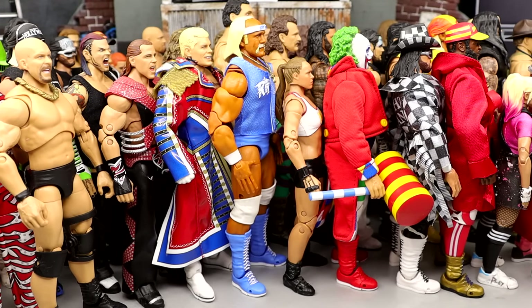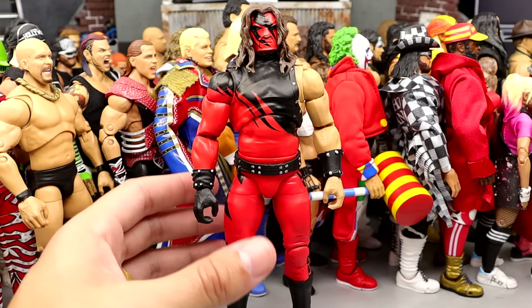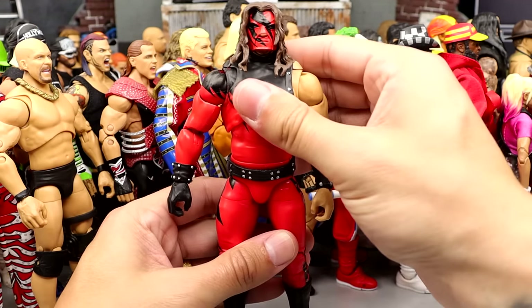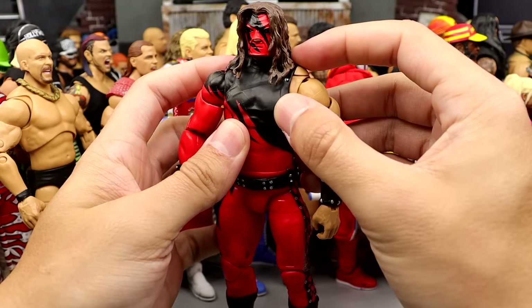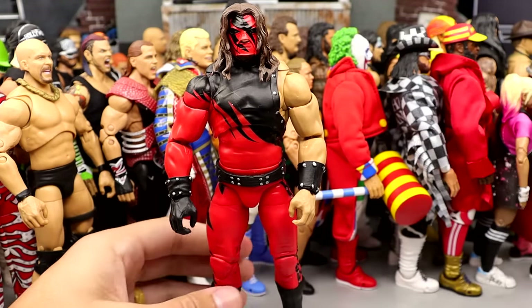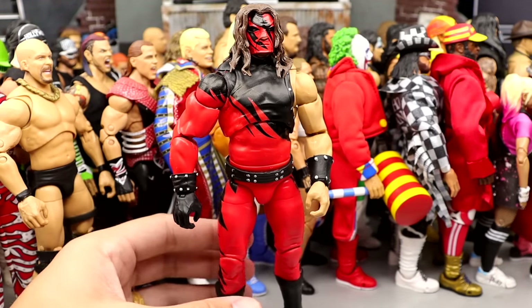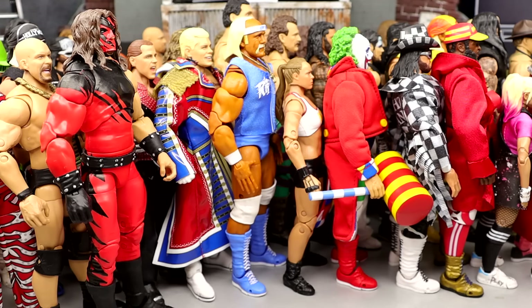Number 8 is going to be the Ultimate Edition Kane. This figure is ridiculous — a perfect Kane figure. I love the formula, it crushes the Elite 12 in my opinion. You have butterfly joints, the painted-on sleeve, the sculpt, the gauntlets, the belt. It looks menacing — these mask sculpts are perfect. This is the best Kane action figure ever. Actually, number 8 is this version and number 7 is the Attitude Era Kane. I think it looks slightly better, so I'd go with the Attitude Era Ultimate Kane over this one. This one is 8, that one is number 7.